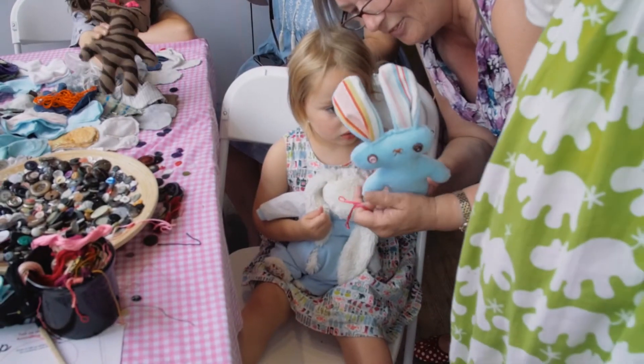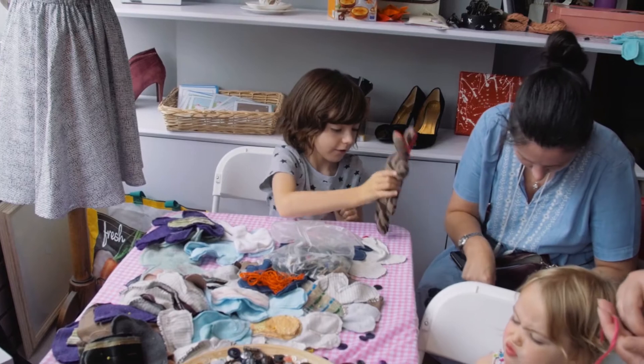As we were passing by, we stopped at this lovely shop and we saw our children stuffing bunny rabbits, and it's a lovely activity so we thought we'd just participate.